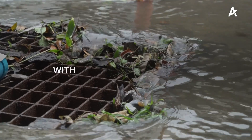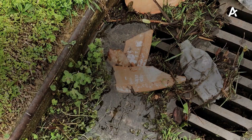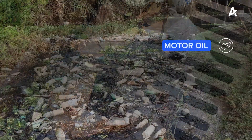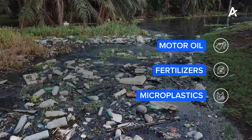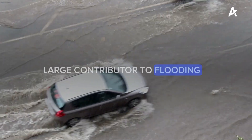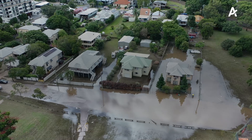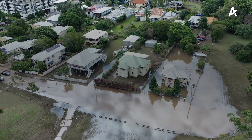There are two main problems with unmanaged stormwater. Firstly, it conveys pollution which includes bottles, rubbish, sediment and chemicals such as motor oil, fertilisers and microplastics. It is also a large contributor to flooding which has huge impacts on our local communities, putting its members at risk and damaging property.